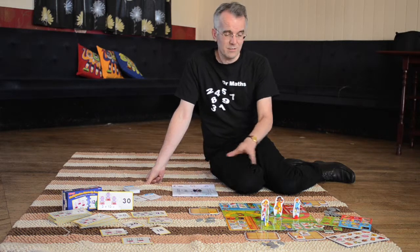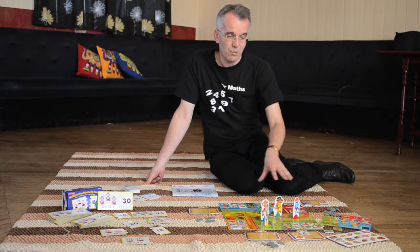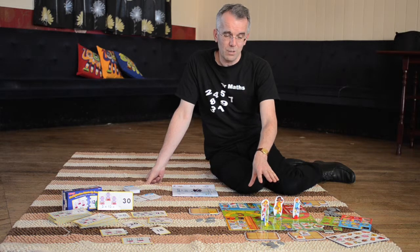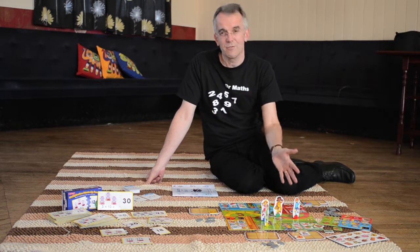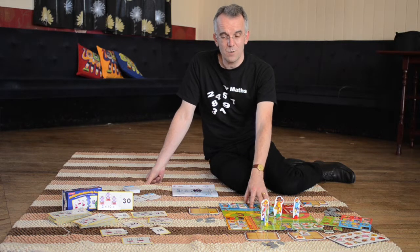Then as your child gets older, or maybe for other children in the family, you've got the board game that as a family you can all play, again catering for slightly older children, but younger members of the family could play that as well.